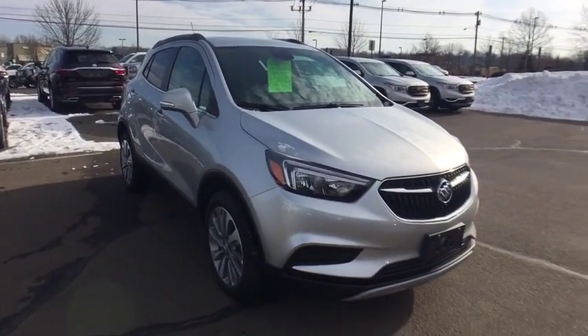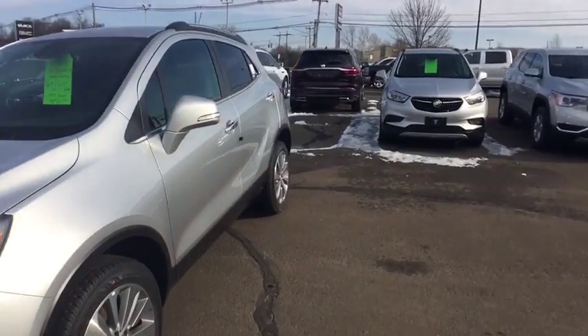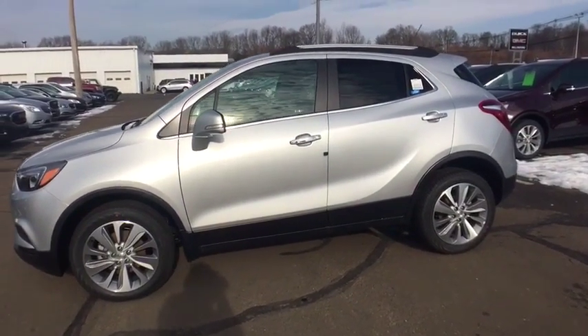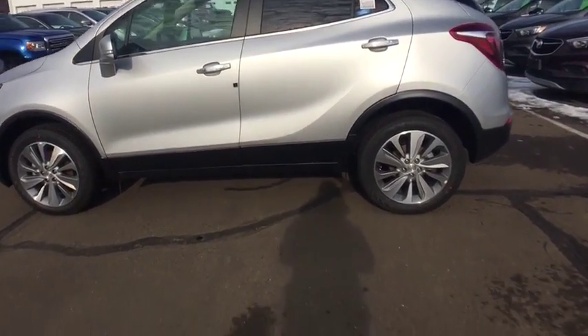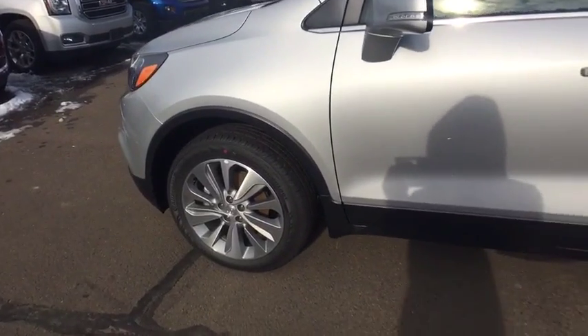2018 Buick Encore. The Encore captures Buick's traditional strengths while demonstrating luxury and style in a petite size. It's amazingly quiet at freeway speed and the suspension engulfs pavement imperfections, providing passengers with a pampered ride.